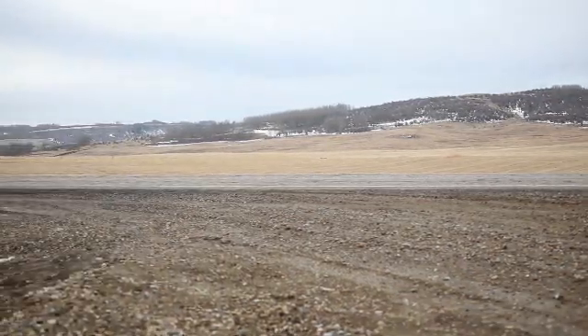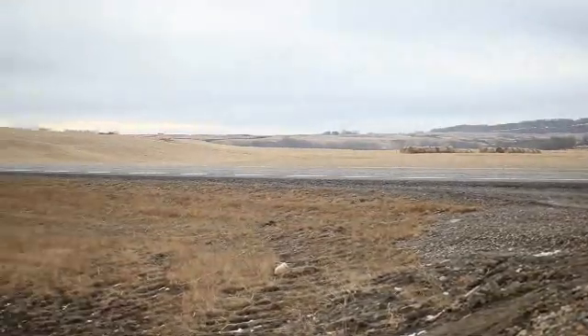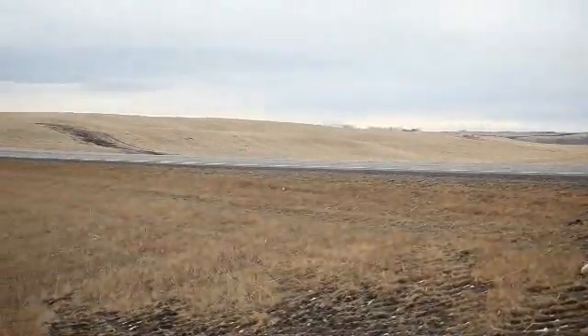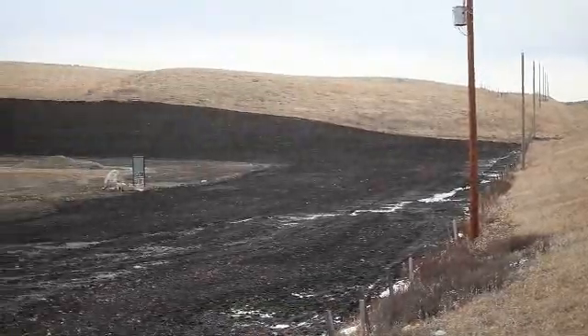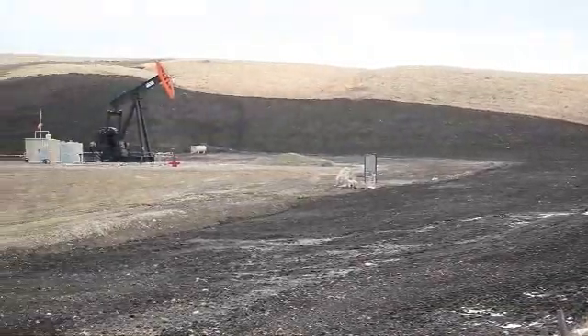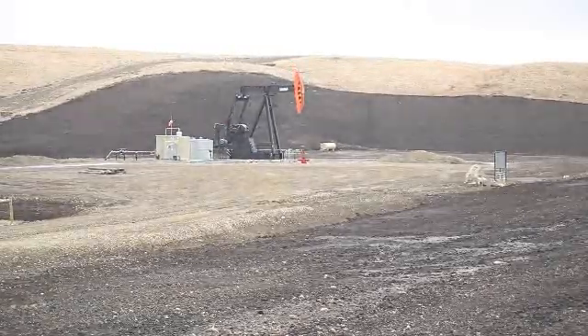Once the stimulation treatment is completed, the well site is cleaned up, some reclamation work is done, and the location looks very different. It's quieter, with minimal surface facilities, and the community can look forward to a long period of relatively quiet production operations.